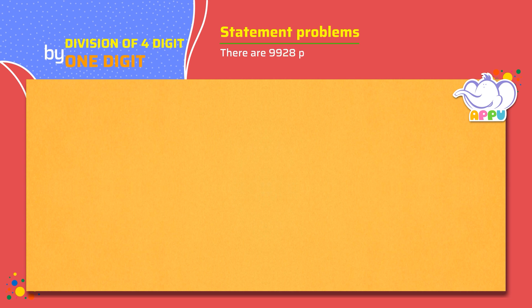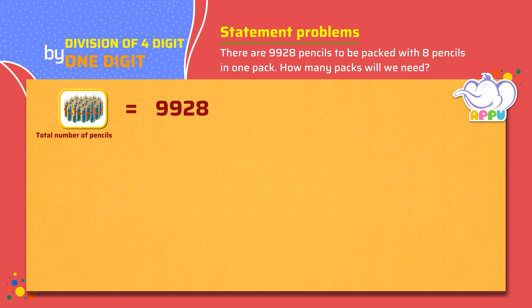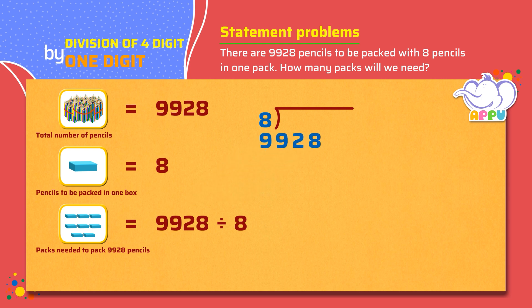There are 9928 pencils to be packed with 8 pencils in one pack. How many packs will we need? Total number of pencils equals 9928. Pencils to be packed in one box equals 8. Packs needed to pack 9928 pencils equals 9928 divided by 8. We write the division bracket with 8 outside and 9928 inside.